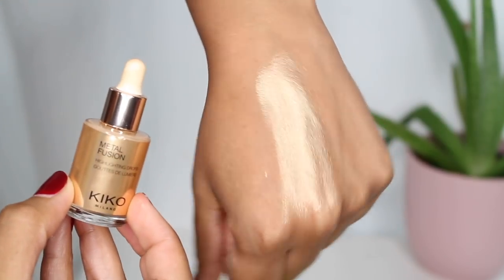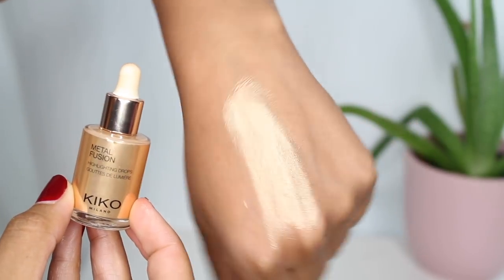I took along a liquid highlighter — the Kiko Metal Fusion Highlighting Drops. I wore this a couple of days and I was also vlogging and shooting a swimsuit lookbook, which is why I have a bunch of lip colors to show you. I really like these drops. They're so easy to apply and I wore them with no foundation — it didn't look chunky or unnatural, just gave a really beautiful glow.